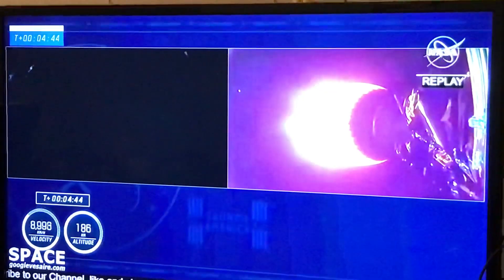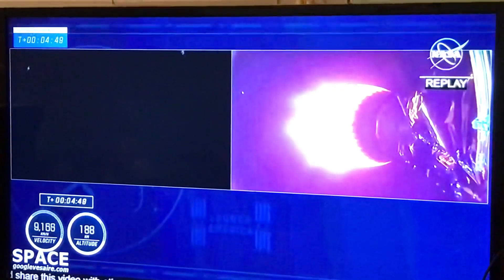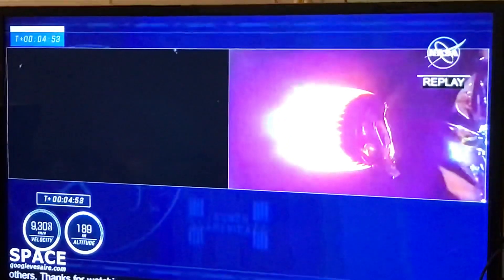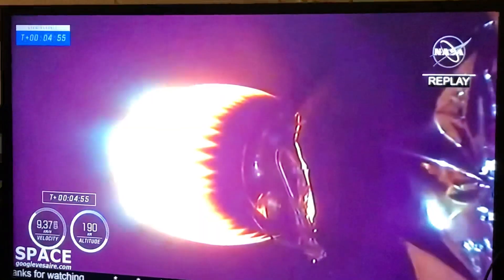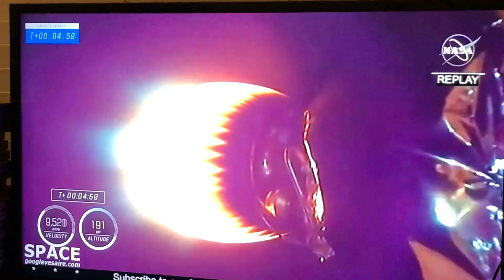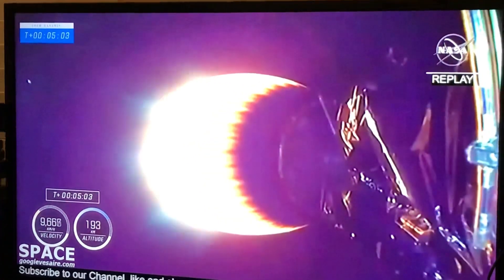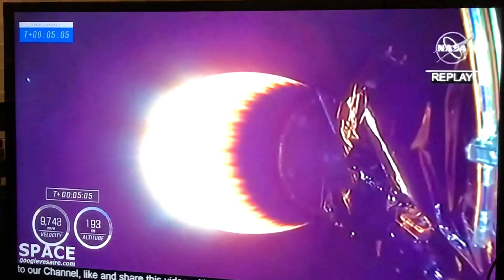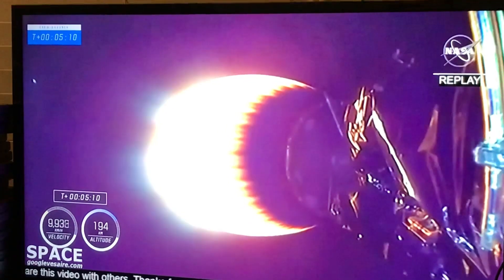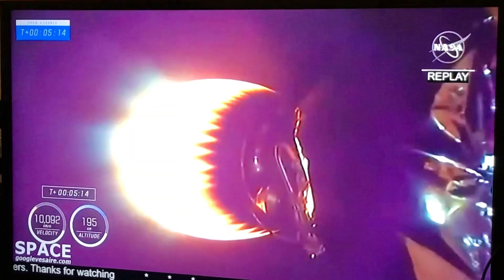Meanwhile, that second stage is still propelling the crew three astronauts up the eastern seaboard and will continue to fire — about a six-minute burn to deliver the astronauts into orbit. Dragon SpaceX trajectory nominal. A good call out from the ground teams — you always love to hear trajectory nominal, and the crew gets to hear it too. Acquisition of signal, New Hampshire — the New Hampshire tracking station has acquired the telemetry signal.